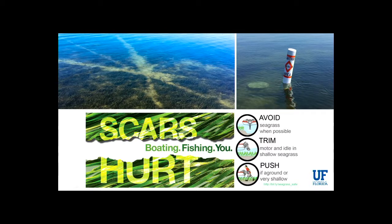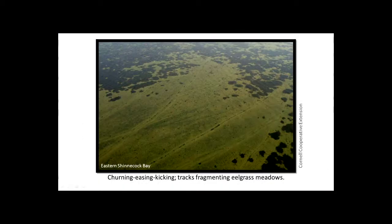Another thing we may need to look at more closely is general boating through shallow seagrass areas. Like the University of Florida education campaign, we could let people know some basic practices to avoid these impacts. There is also an issue of what I call churning or easing — using prop wash from an outboard engine to harvest shellfish like soft-shell clams and razor clams. I've seen tracks from this practice that have cut into seagrass fields in eastern Shinnecock Bay. Maybe we shouldn't allow this kind of practice in seagrass beds.